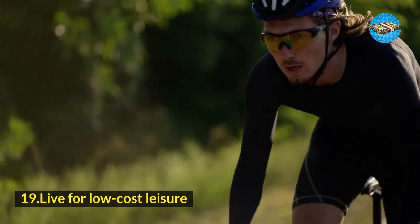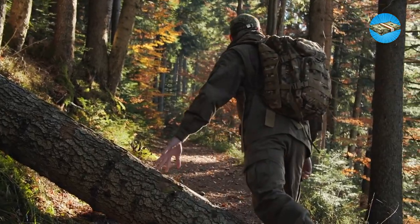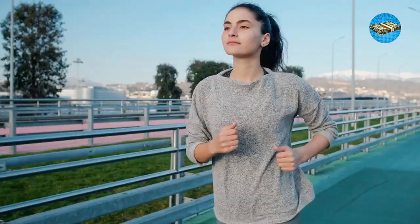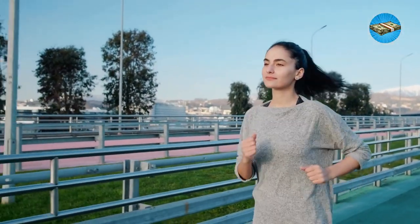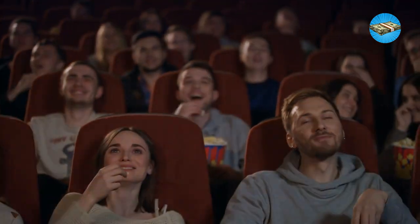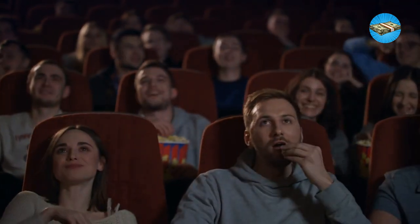Hack 19: Live for low-cost leisure. One thing that frugal people take pride in is how they can easily spot low-cost leisure plans for the day. If you are bored at home, it doesn't cost much to take a hike, enjoy the park, and even go for a jog on a fine afternoon. You don't have to pay much to be entertained. There are a lot of things to look at for your pleasure.